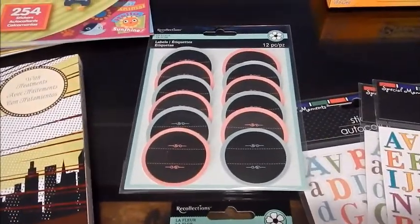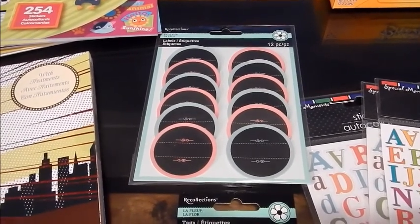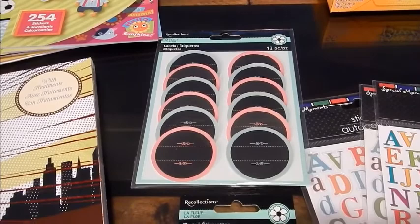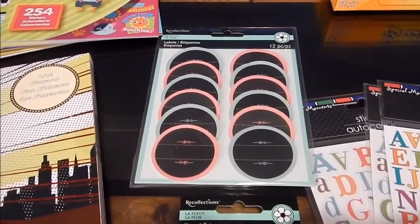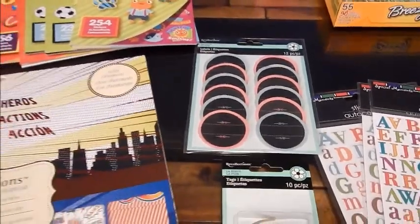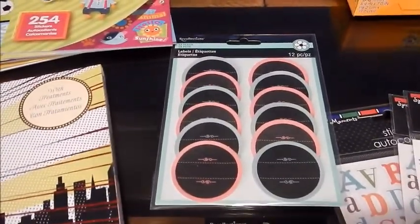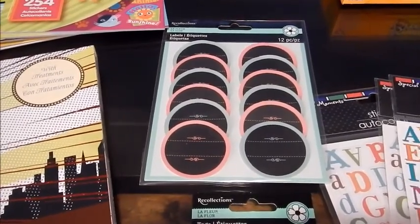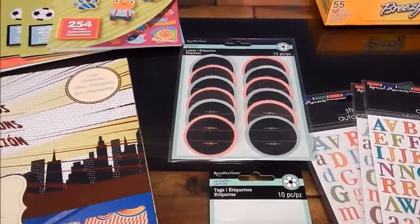I also found these chalkboard stickers, and these were also 70% off, so I only paid $1.19 for these. There was quite a bit of them there — I don't know if that was a good sign or a bad sign — but I picked those up because I couldn't resist $1.19 for 12 pieces. I thought that was a great deal.